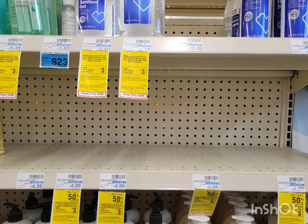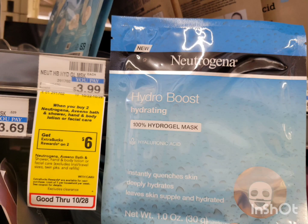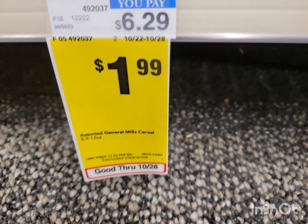Next is Neutrogena and Aveeno — this week buy two get $6 extra bucks. I'm getting the Neutrogena face mask priced at $3.99 each. I grabbed two of them for a total of $7.98. There's no digital coupon for this one, so just pay $7.98, but get back $6 extra bucks for buying two. The final cost is $1.98, or $0.99 each.